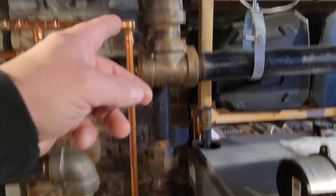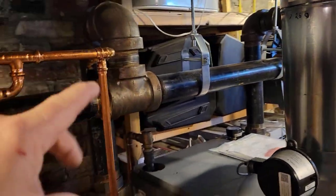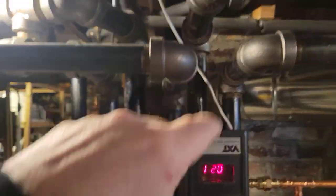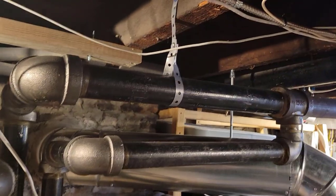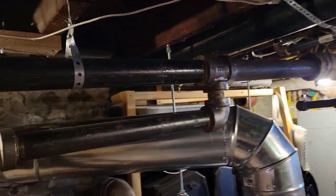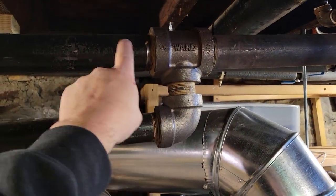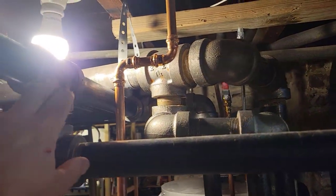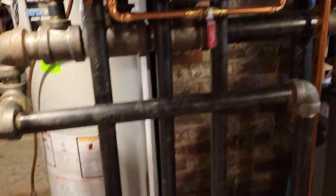So here we have steam coming up into the main header, and it curves from both sides of the boiler. Then that steam travels up and starts its distribution from all of those uprights on the top there — those are steam distribution points. As the condensate comes back down, it can find its way into this pipe, apart from the steam coming up and coming down. Over here, same thing — steam that is a secondary route coming down, and the condensate can drain down in.